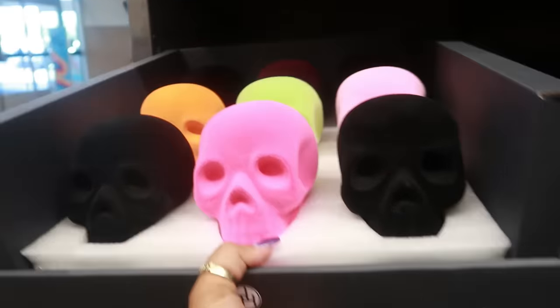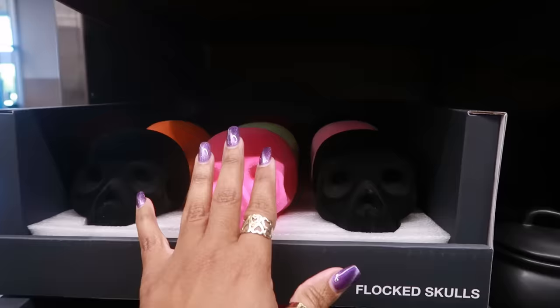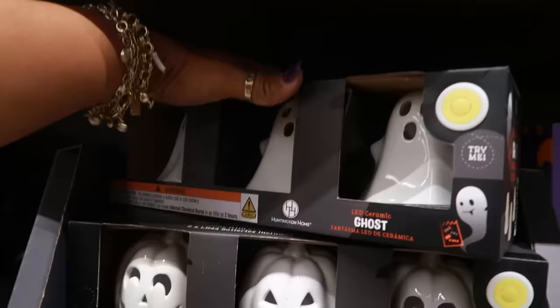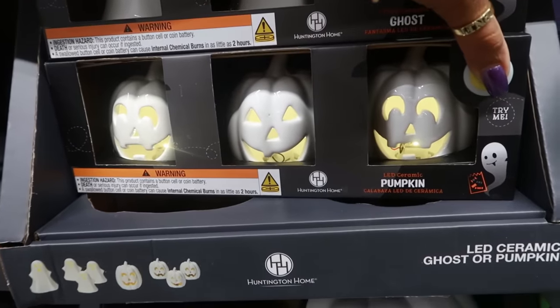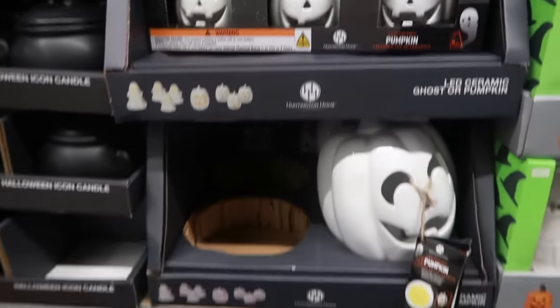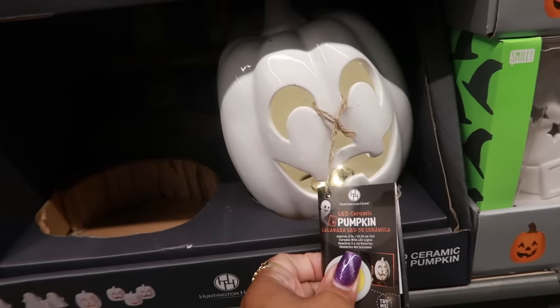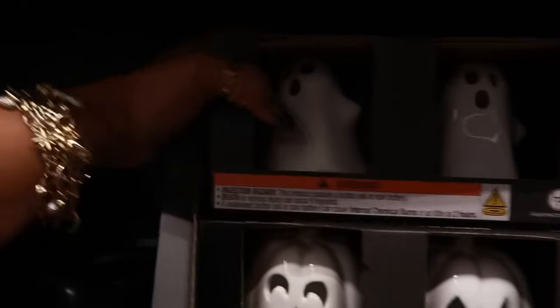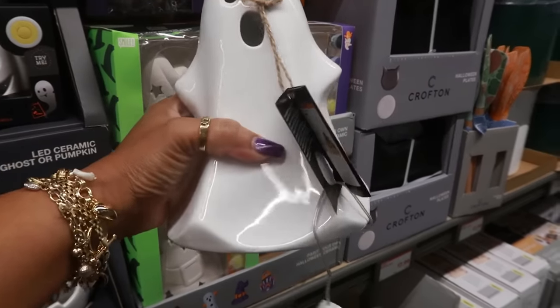You have some faux skulls and they have a few different colors — I like the middle row, all those colors — and these are $5. Back over here, LED ceramic ghost. They light up, cute. There's the pumpkins — two of them have the same face, one of them is different in the middle. These are $9.99 for the set of three, or you can get this one big one that also lights up for $10. There's also a ghost over here for $10 and he lights up.